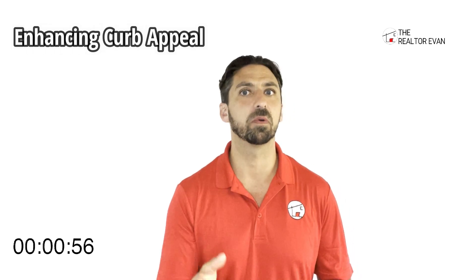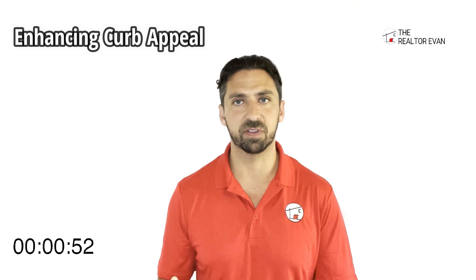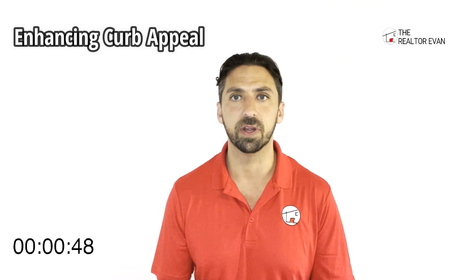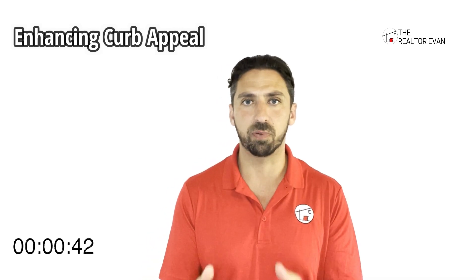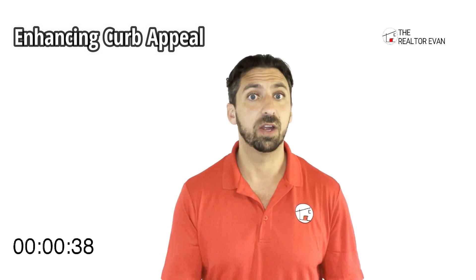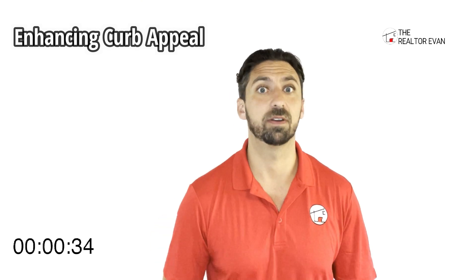We talked a little bit about it the other week when we were talking about first impressions, but curb appeal can mean a lot of different things to a lot of different people. And obviously we don't have time to talk about all of it, but when somebody pulls up to your house, that's going to be their first impression of the house. And they're going to either say, 'Hey, I can live here,' or they're going to say, 'Honey, keep driving. We're done.'